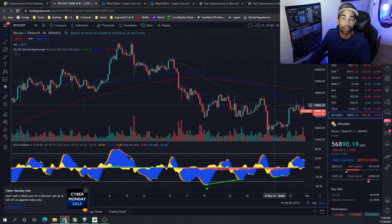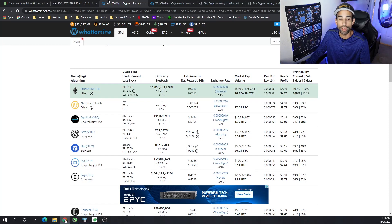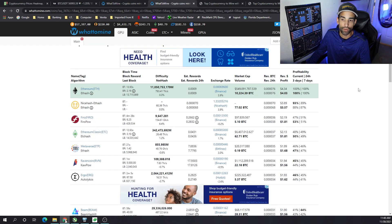As Bitcoin is doing these crazy up and down movements, the rest of the alt coins are following suit. Some coins actually outperform Bitcoin, but not so much in the mining arena. The GPUs we selected for the series this year were the RTX 3060 Ti non-LHR and the RX 5700 XT. They're both middle-of-the-road GPUs. The 3060 Ti gets about $4.28 on Ethereum and the 5700 XT gets about $4.00 on Ethereum as well.